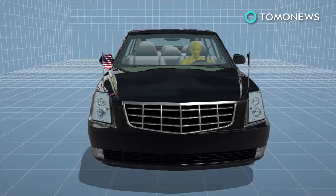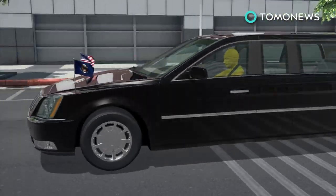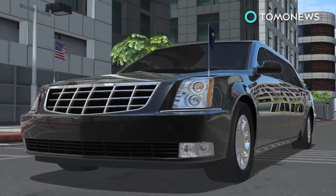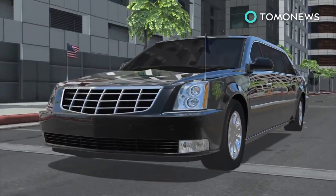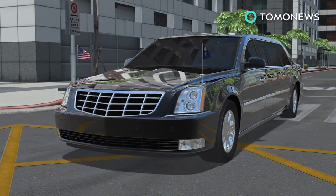Unlike the CT-6, The Beast probably will not use the CT-6's semi-autonomous drive system. Instead, it will always be driven by a highly-trained agent skilled in defensive and evasive driving techniques. The vehicle bears the American flag and the presidential standard while traveling domestically.